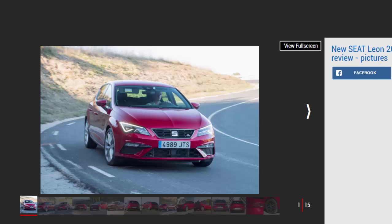The Seat Leon has been one of our favorite hatchbacks since it launched in 2012. But with four years behind it, the family car was starting to fall behind newer rivals. That's why Seat has facelifted its most popular model, adding some extra kit and a subtle new look. The Leon was always a handsome hatchback, sportier and more youthful than the closely related VW Golf.